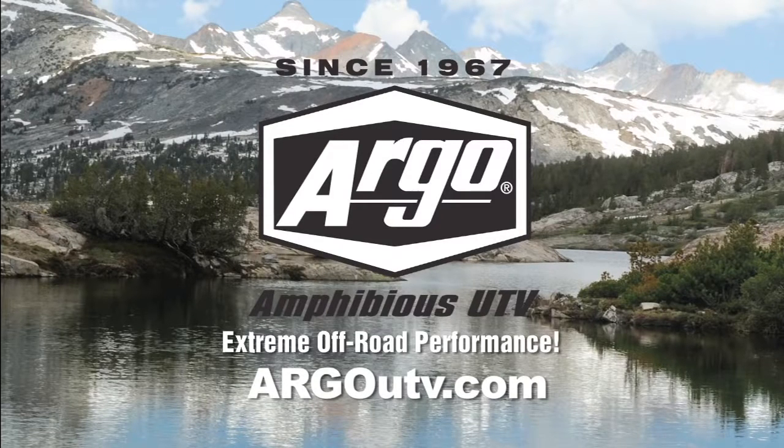For more information, visit ArgoUTV.com. For safety, we recommend wearing helmets and eye protection. When operating in water, always wear approved personal flotation devices. Argo Amphibious UTV.